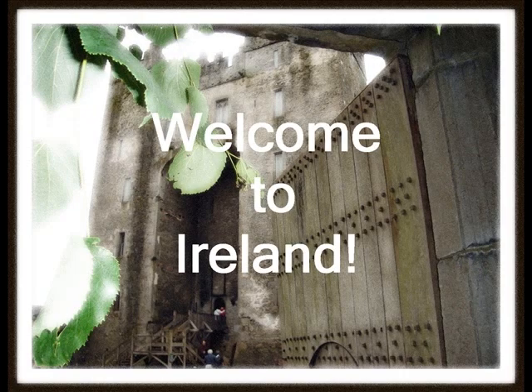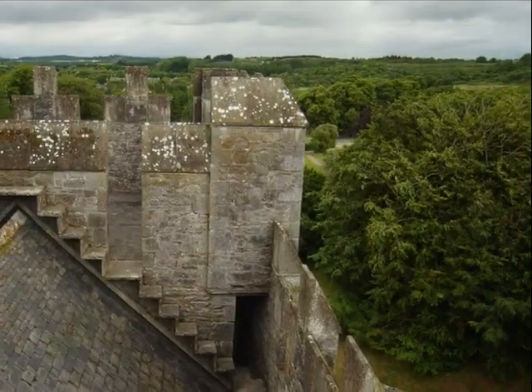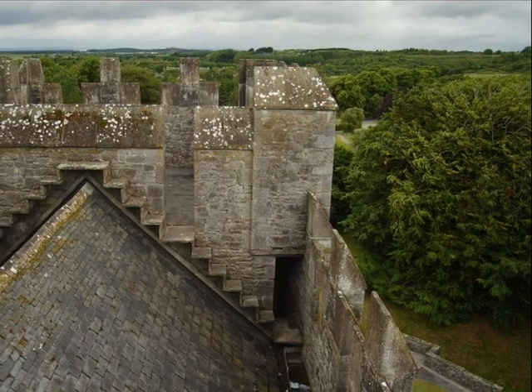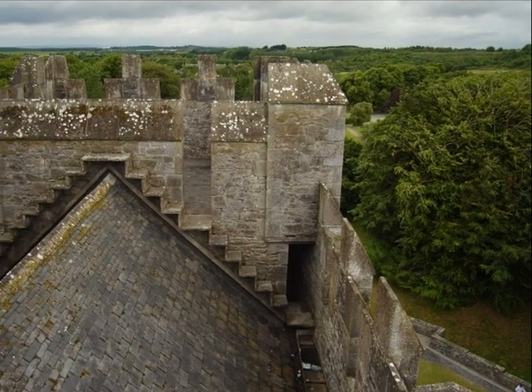Our first stop was Shannon, Ireland, home of Bunratty Castle. The Shannon River has been an important strategic point for centuries, so Bunratty Castle's fortifications have been tested many times.